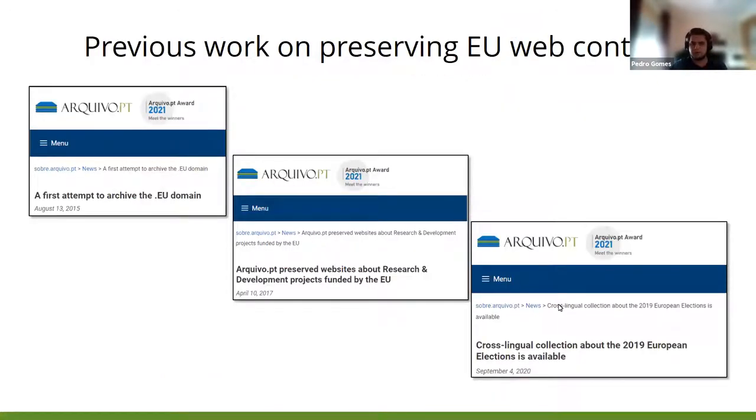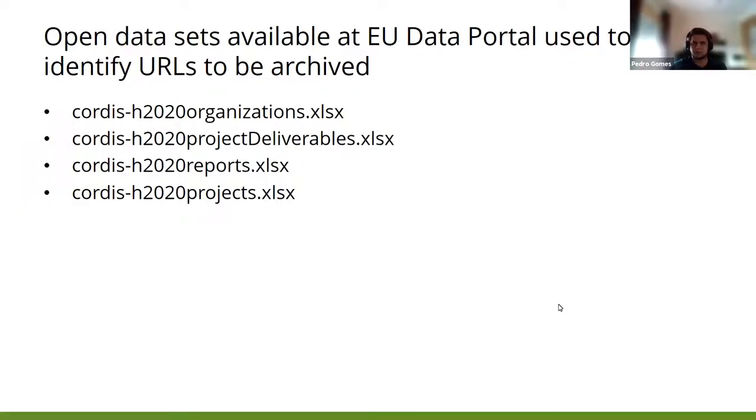We have been preserving content that documents activities related to the European Union since 2015, with a special focus on research and academic content. The open datasets available at the EU data portal used to identify URLs to be preserved were the CORDIS organizations, the CORDIS project deliverables, the CORDIS reports, and the CORDIS projects.